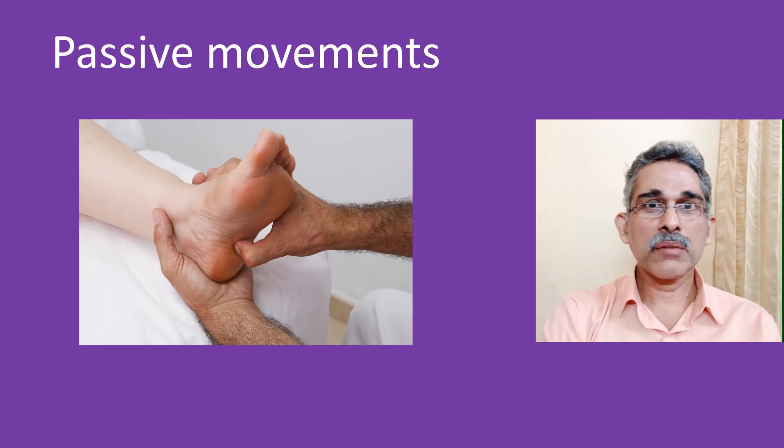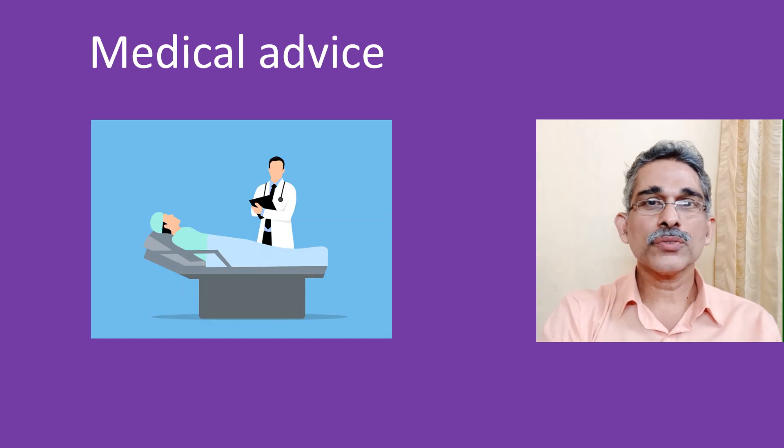In bedridden persons at home, relatives or caregivers can take turns by passively moving the legs as much as possible. If there is a dedicated caregiver, it makes a lot of difference. In those with fractures and other painful conditions of the legs, medical advice should be sought as to the extent of movement which is permitted and what to do to avoid too much pain.